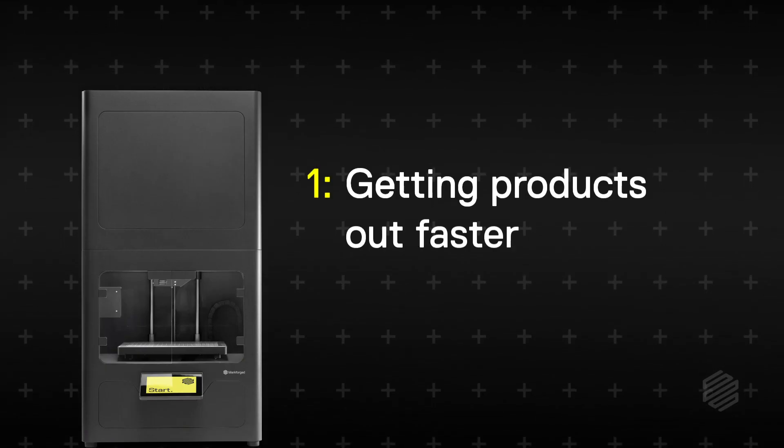First, getting products to markets faster. Coming from a background in mechanical engineering, I know that iteration is the most important part of product development. Simply put, you don't get it right the first time. But it can also be the longest and most tedious part of the process, especially if you have to wait for parts to be shipped across the world just for a prototype.